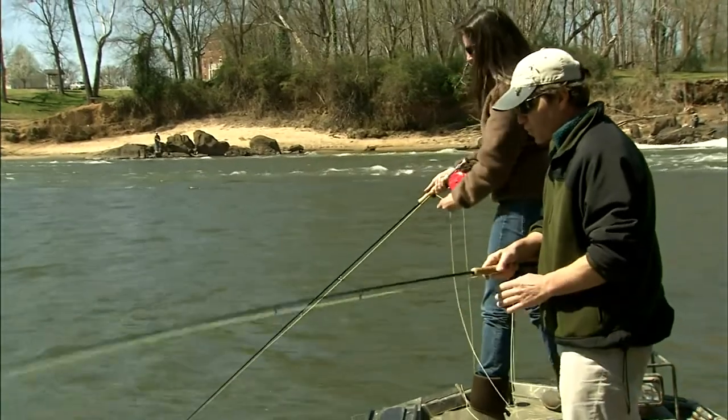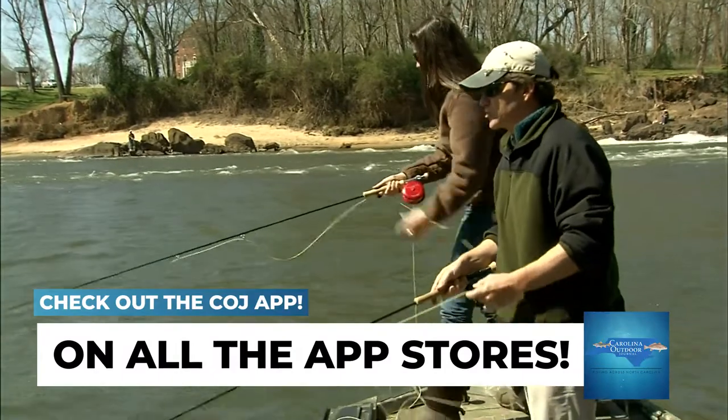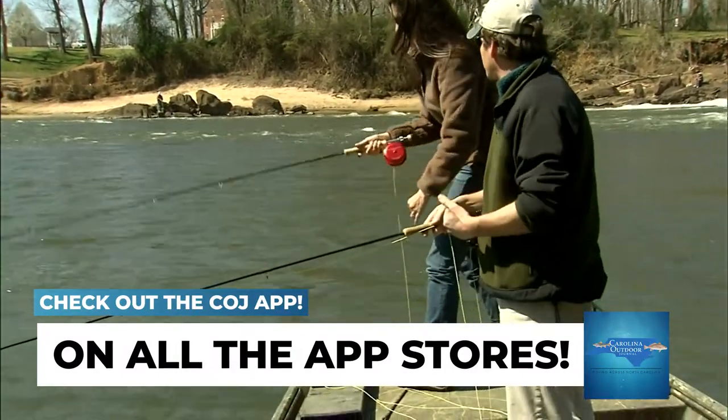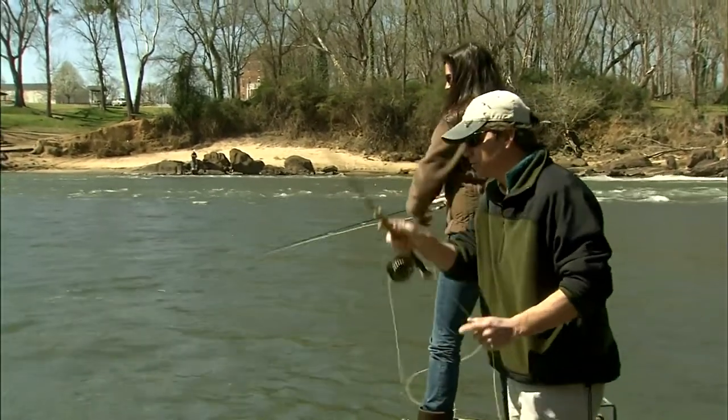Water temperature is the most important thing, and they're coming from a long way away. They're usually here for three weeks to about a month, and then they turn and head back into the ocean — and then the stripers come in. So they get two fisheries here: the shad in March and then the stripers come a little bit later.